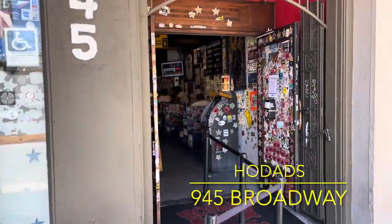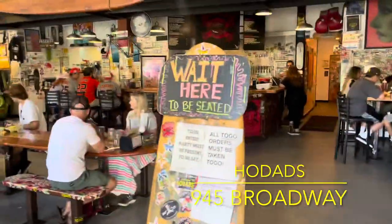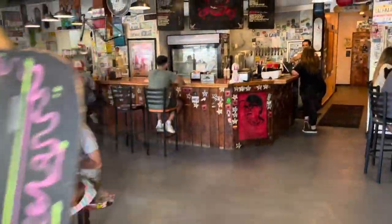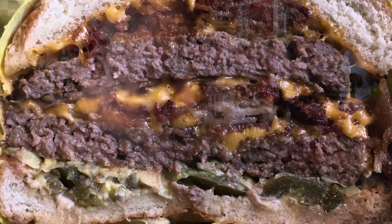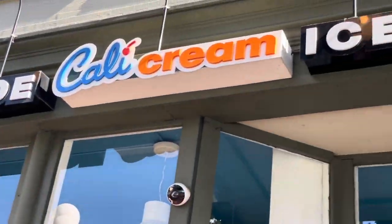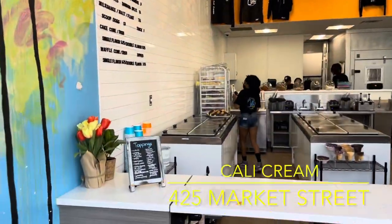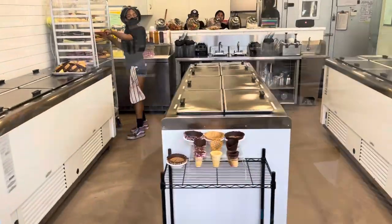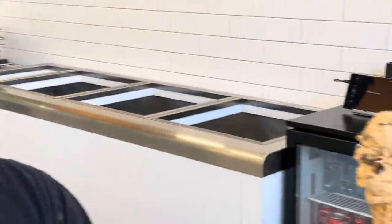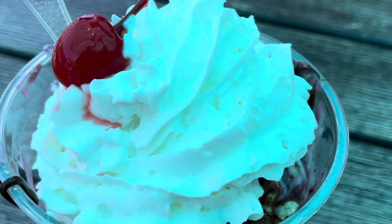Ho Dads is a Southern California surfer culture themed burger joint at the corner of 10th and Broadway. I recommend a basket of Frings — half onion rings and half steak fries — a hand-spun malt, and a double bacon cheeseburger, and all of that will probably feed two people or one hungry English bloke. If you're looking for a cool treat for dessert, I highly recommend Cali Cream homemade ice cream in the Gaslamp on Market near Fifth Avenue. They start serving ice cream cones, sundaes, malts, and banana splits every day at 10 a.m. and are open until 11 p.m., 11:30 on Friday and Saturday.